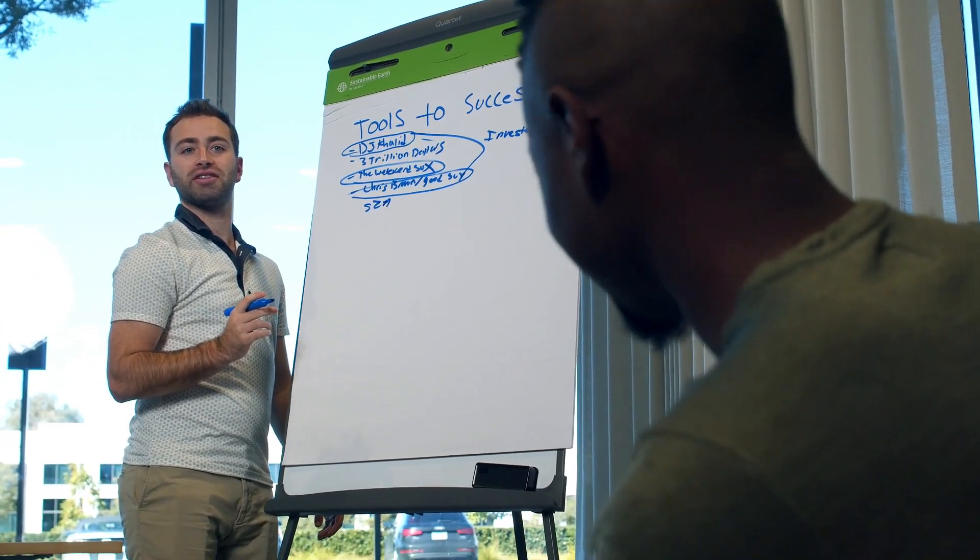But guess what? All of them have to go through a process. The initiating point of this process is getting a license to become a real estate agent, and today we are going to talk to you about how you can get one.